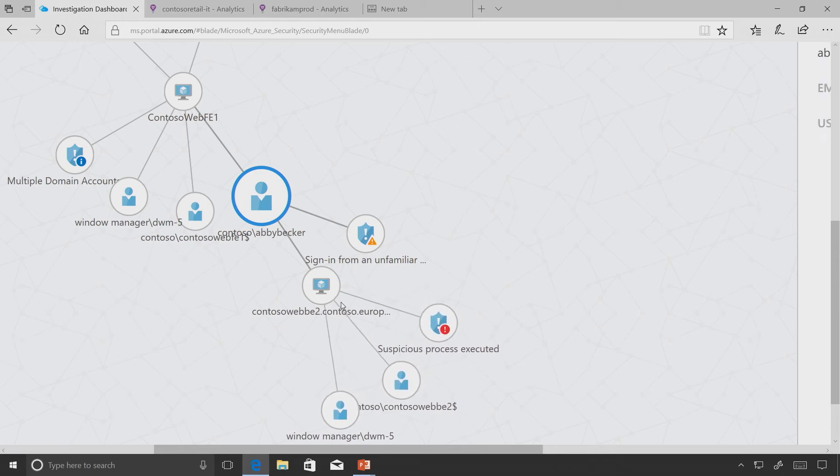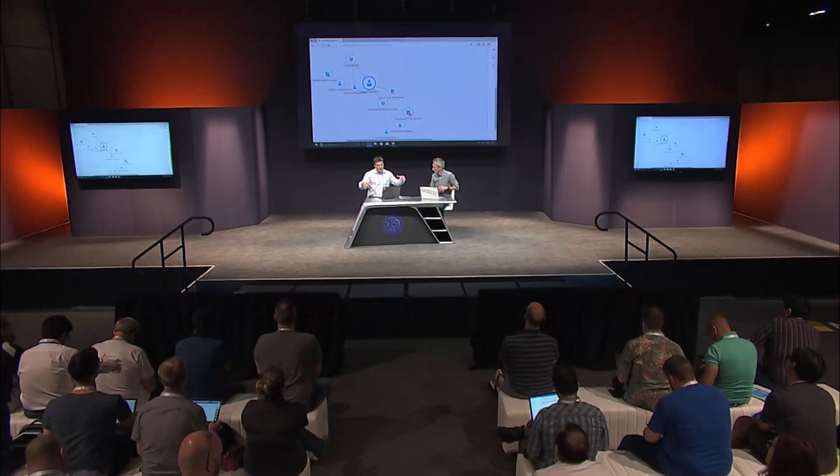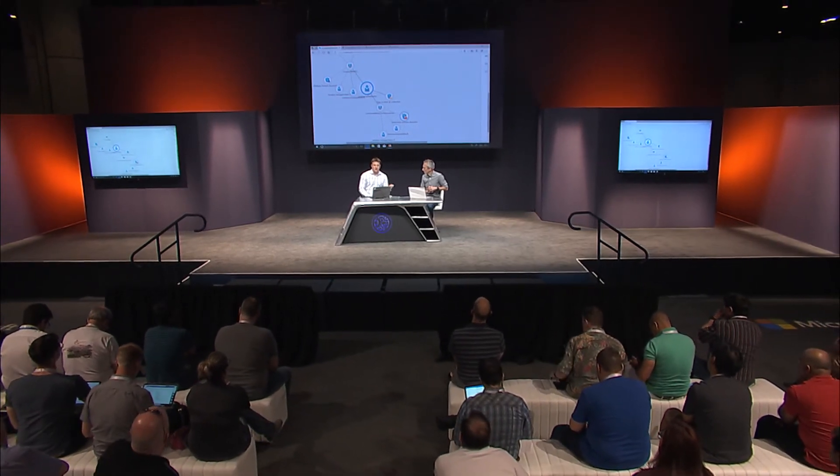The graph keeps working down visually for security experts to quickly see: this is the machine, this is how Abby came in through a brute force on Contoso Web, then laterally moved to another machine and executed the suspicious process. Using elements like just-in-time control to limit access to ports or application whitelisting, we'd be able to catch this - but we didn't here, so now we're going to investigate further.